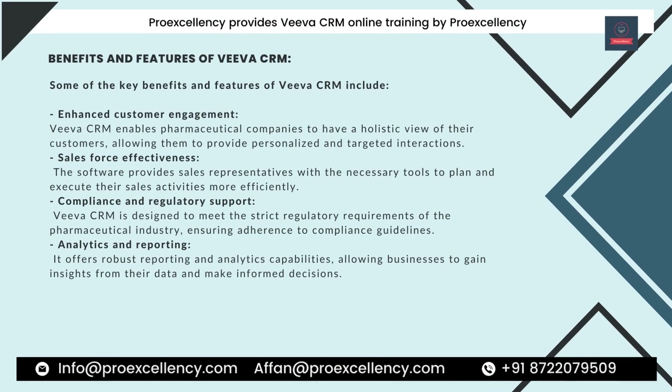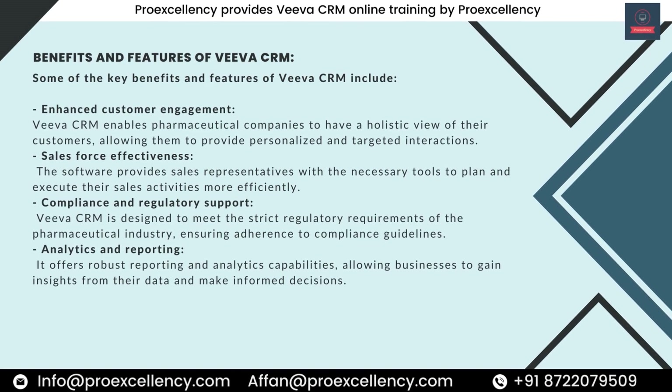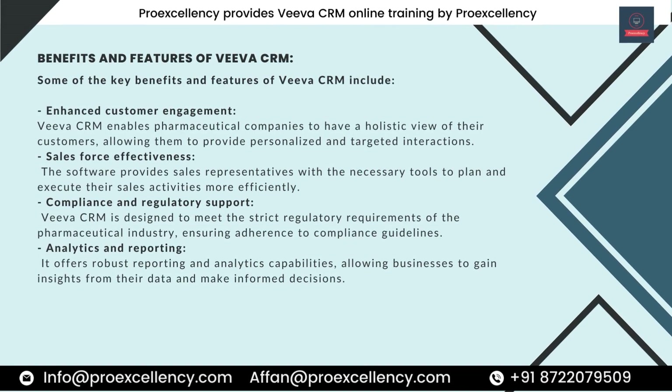Benefits and Features of Viva CRM. Some of the key benefits and features include Enhanced Customer Engagement — Viva CRM enables pharmaceutical companies to have a holistic view of their customers, allowing them to provide personalized and targeted interactions. Sales Force Effectiveness — the software provides sales representatives with the necessary tools to plan and execute their sales activities more efficiently. Compliance and Regulatory Support — Viva CRM is designed to meet the strict regulatory requirements of the pharmaceutical industry, ensuring adherence to compliance guidelines.